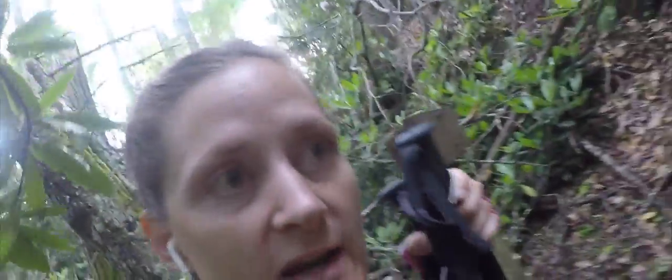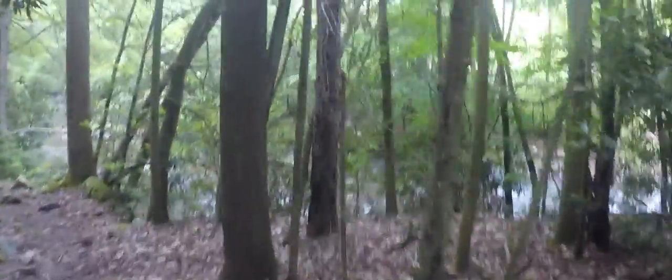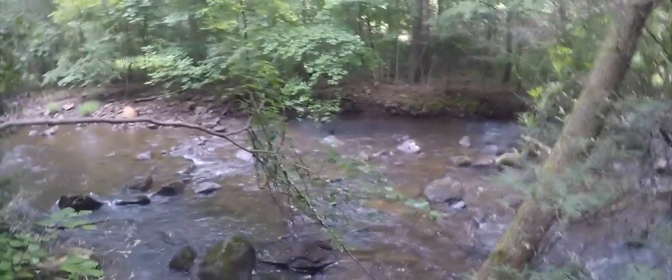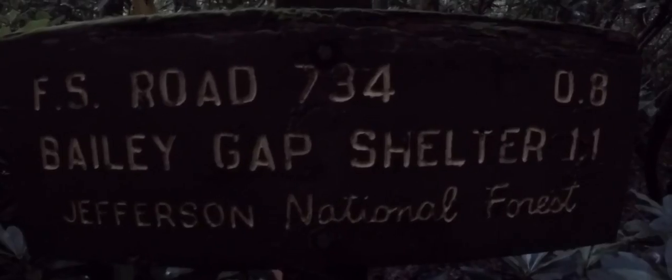In a strange way it's actually pretty cool that the other shelter was closed because it is forcing me to do these extra three miles, which is all good. Very scenic, very peaceful — just walking by a river. You should be able to hear the sound of the water. Very peaceful, very relaxing. It's getting dark but Bailey Gap Shelter coming up — 1.1 mile folks!